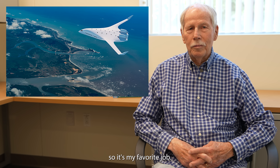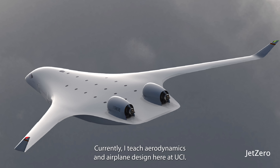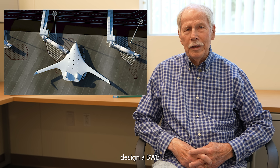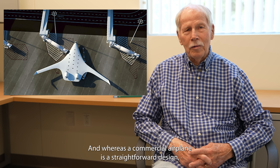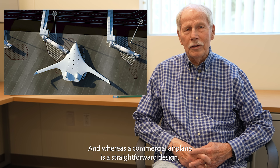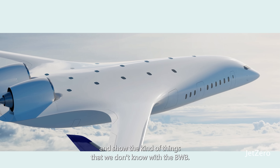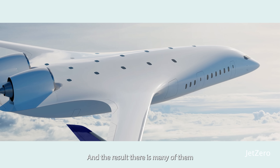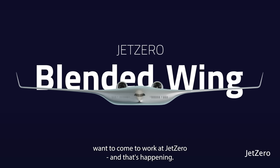So it's my favorite job. Currently, I teach aerodynamics and airplane design here at UCI. On the airplane design, I don't teach them how to design a BWB because I'm still trying to learn how to do it. A commercial airplane is a more straightforward design, but I bring up the BWB to show the distinction and the kind of things that we don't know yet. And the result is many of them want to come to work at Jet Zero — and that's happening.